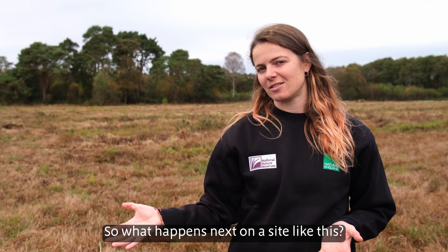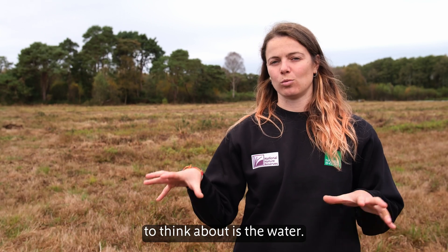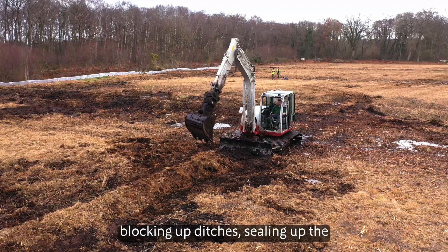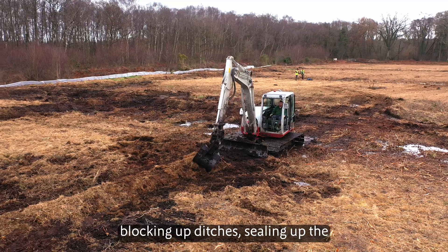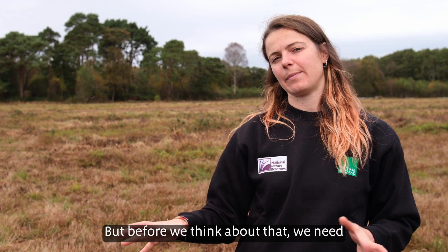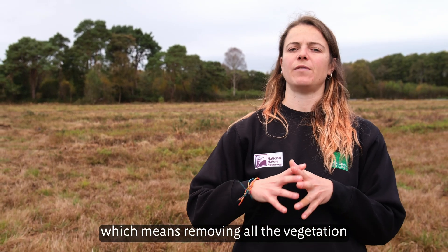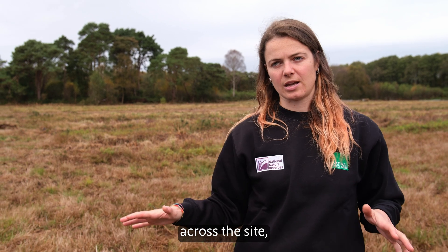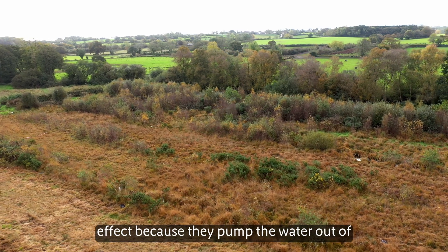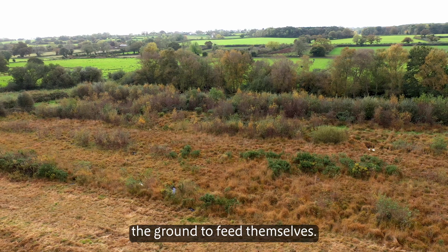When you're thinking about peat restoration, the first thing you've got to think about is the water. To re-wet the peatlands we're traditionally looking at things like blocking up ditches and sealing up the subsurface cracks where water could be leaking out. But before we think about that, we need to prepare the site for restoration, which means removing all the vegetation across the site — especially the scrub and the trees — which can actually exacerbate the drying effect because they pump the water out of the ground to feed themselves.